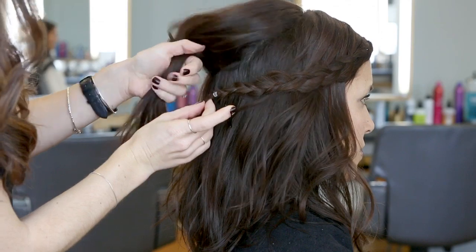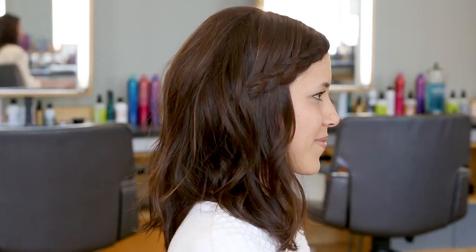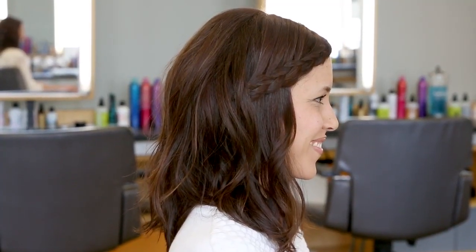And then pinning it underneath some of this hair on top so it covers. This is a great hairstyle all around — you can dress it up for a night out, it's great for a casual weekend, and also great for hiding bangs.